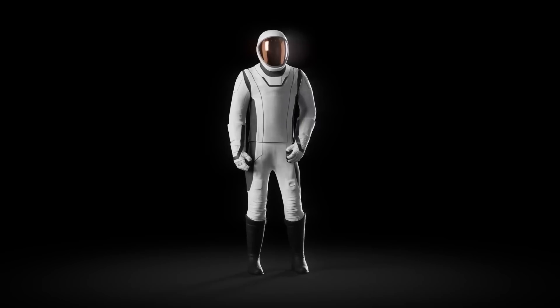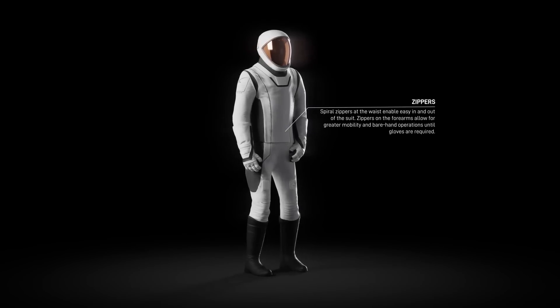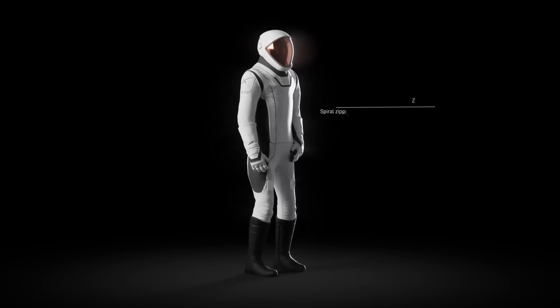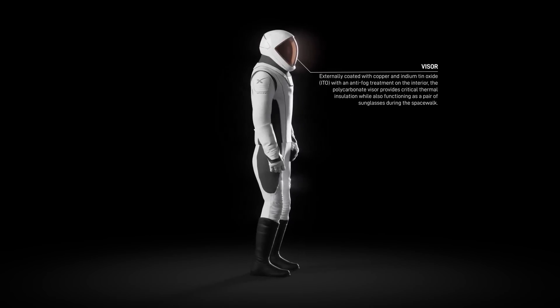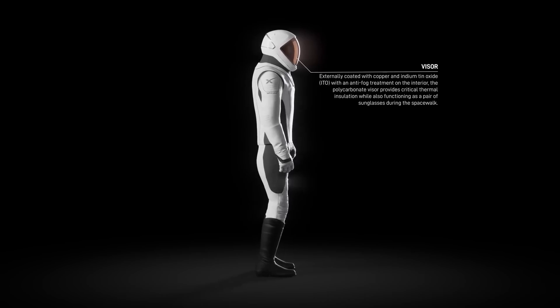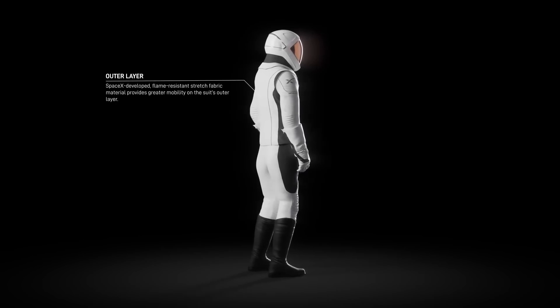They also improve on the zipper designs by including a spiral pattern zipper at the waist, which allows an astronaut to easily take the suit on and off all on their own. The outer layer material for the EVA suit has been improved to make use of a stretchy flame-resistant material to keep the mobility high while still offering protection.